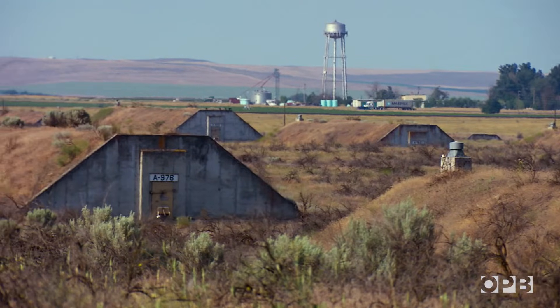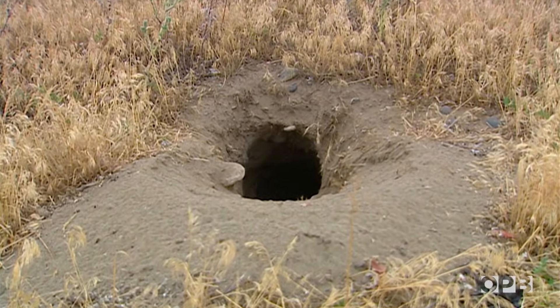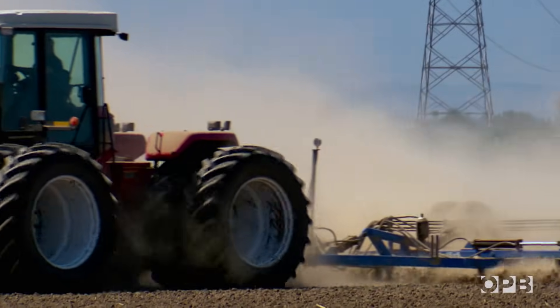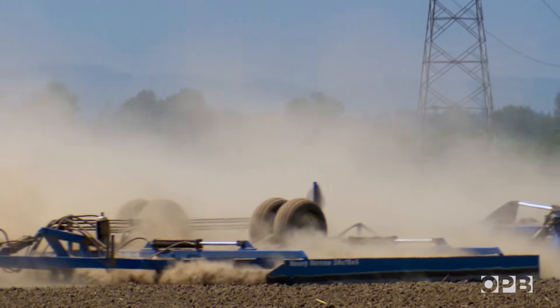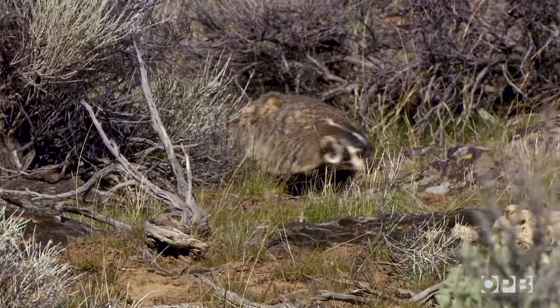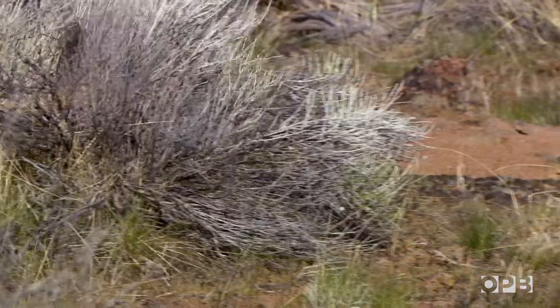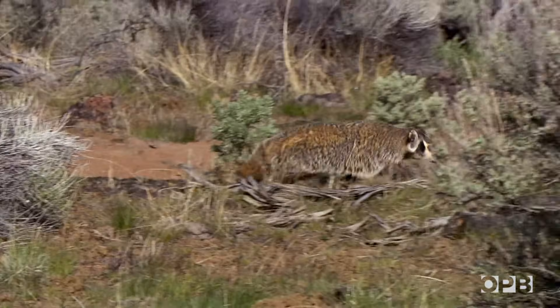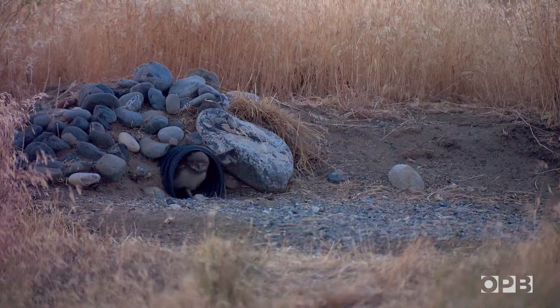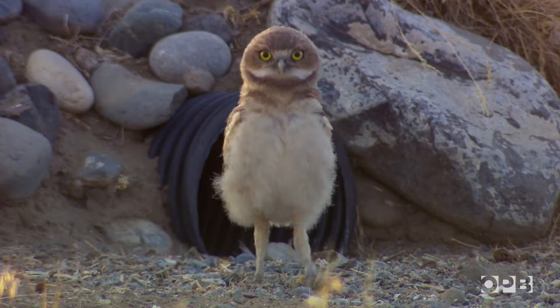David discovered that the problem was a lack of burrows. In nature, animals like badgers, gophers, and prairie dogs dig burrows, and owls find them and claim them. But more and more native prairieland has been developed for human use. Badgers are often trapped and prairie dogs poisoned. Without these animals to dig new burrows, the owls have fewer natural places to call home. Not enough nest holes — there's no reproduction. Boom. They decline. So we put in artificial burrows to try to rescue that.